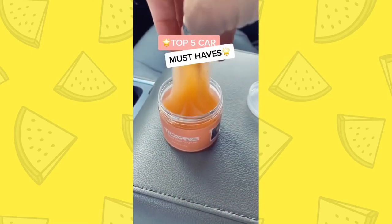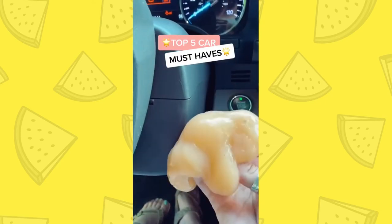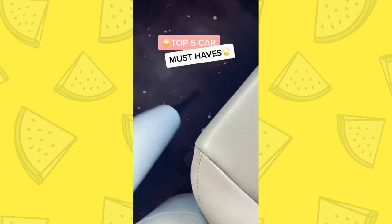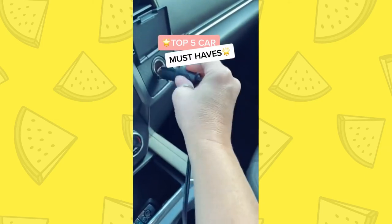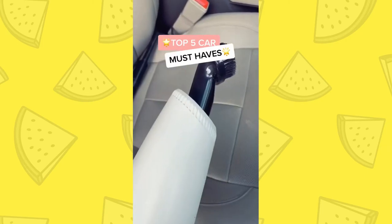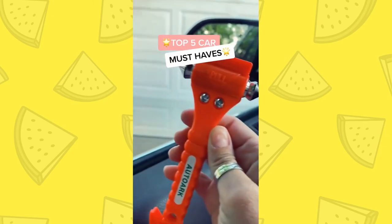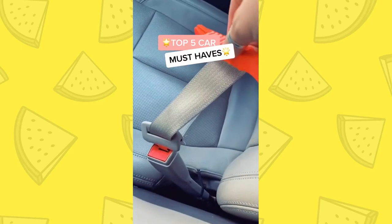This cleaning gel is fun to play with, but it actually gets dirt out of all of the hard-to-reach crevices. When you're done, put it back in the bottle, and it fits in cup holders too. This vacuum cleans wet and dry, which is so helpful — it has three attachments and plugs into your cigarette lighter. I love this extender for hard-to-reach places. This tool fits in your glove compartment — it'll shatter the glass and also cut your seatbelt in case of emergency.